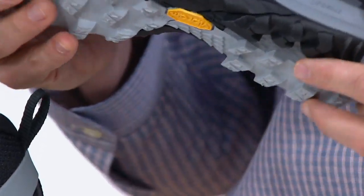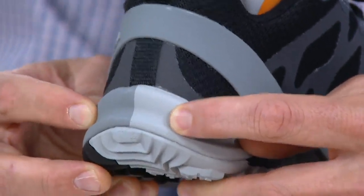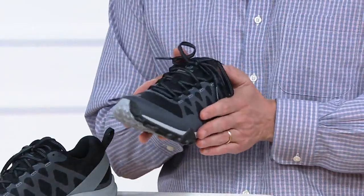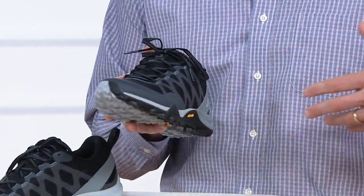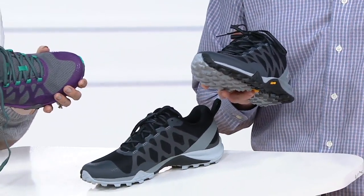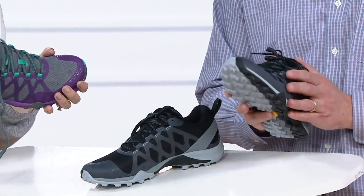We've got what we're calling a dual-density midsole — you'll notice two different colors there. That midsole is going to keep you balanced, and over the spine of the shoe, you'll feel less pressure on your lower back and knees. You're going to be aligned from heel strike to toe off.